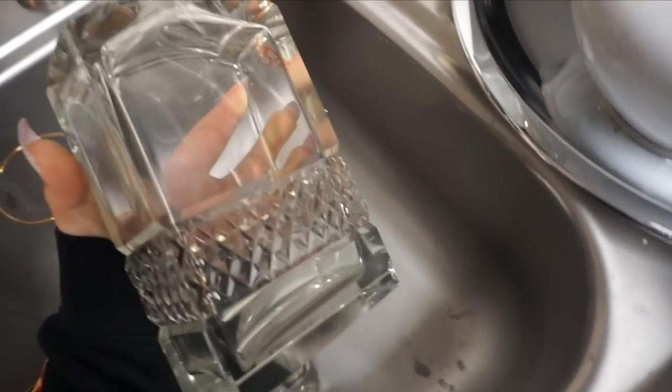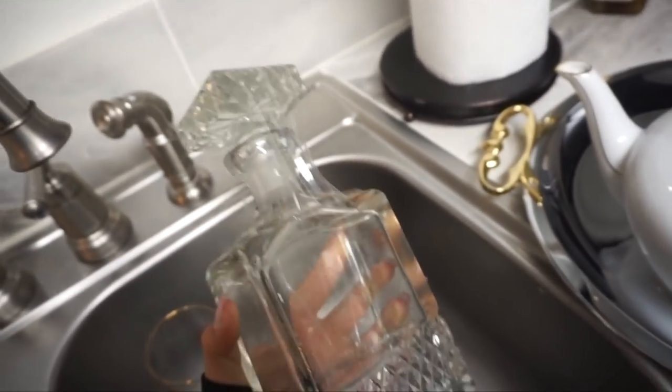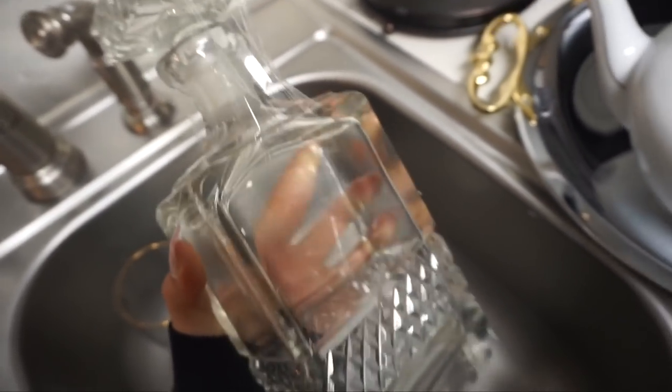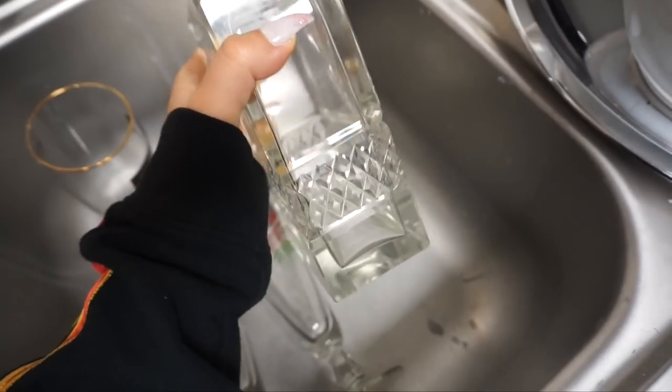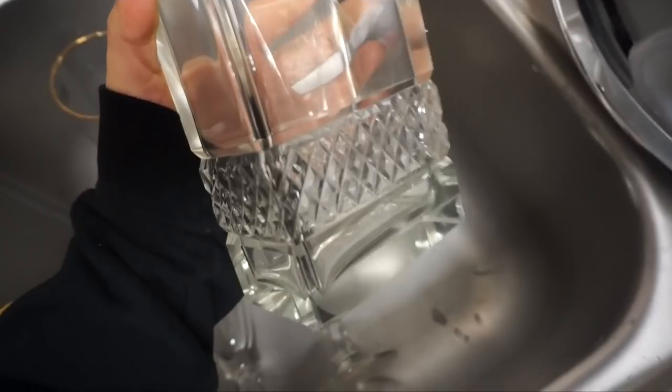If you go to TJ Maxx or anywhere, these are so popular everywhere. This thing is literally a brick — if I hit someone with this, they would be knocked out. This was actually a little bit pricey at $5, but new at a regular home store these are like $35. So definitely check out your thrift store.